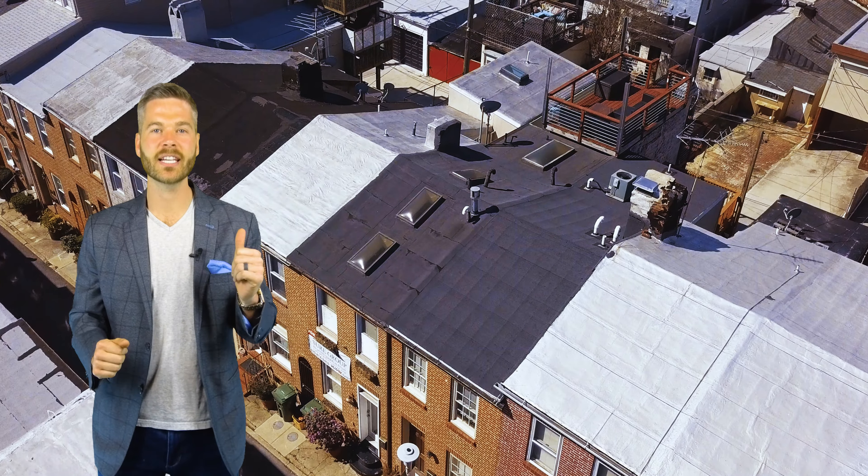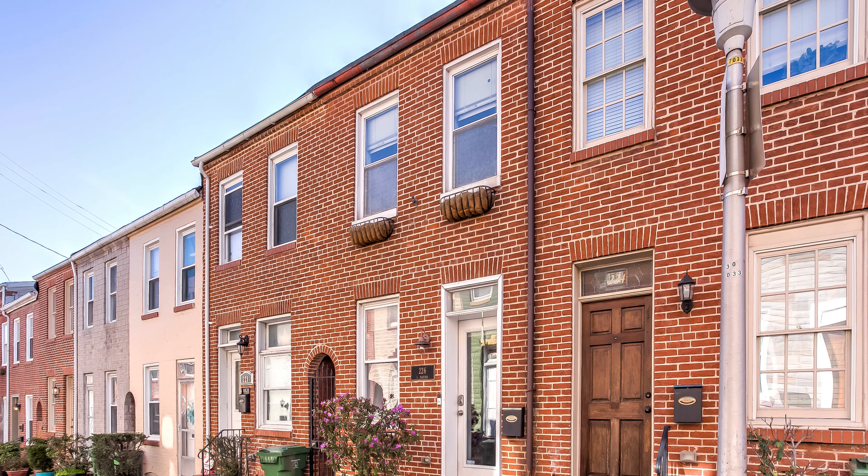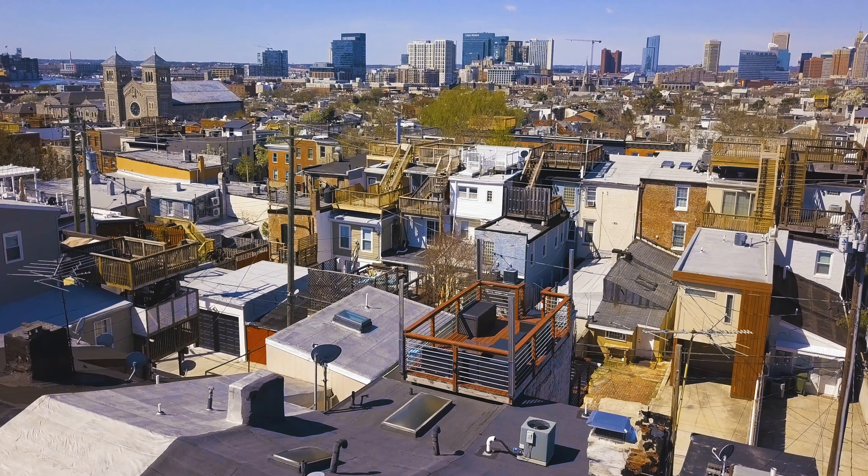Hello, this is Andrew Rundum with the Sure Sales Group. Take a look inside 226 South Madeira Street and one of Fells Point's best locations.